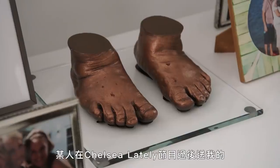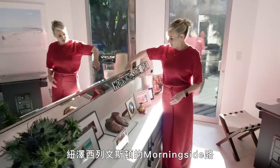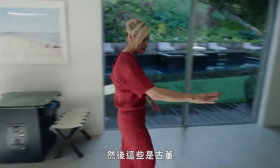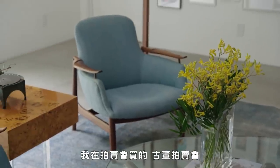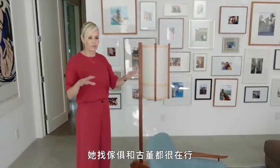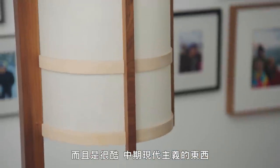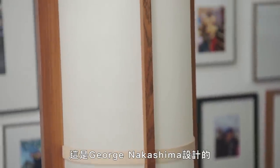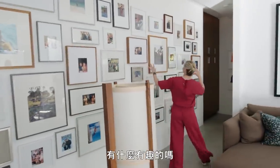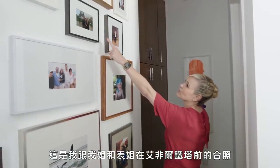These are Chewy's bronzed feet — somebody gave me these at the end of Chelsea Lately. This is a street sign from the street I grew up on, Morningside Drive in Livingston, New Jersey. These are antiques — I got these at an auction with a friend who used to live with me and was good at finding furniture and cool mid-century stuff. This is George Nakashima. I got these on auction. Pictures of Africa, the Eiffel Tower with my sister and my cousin.